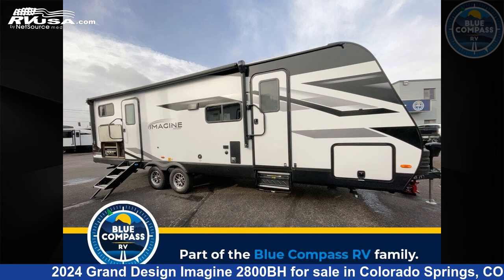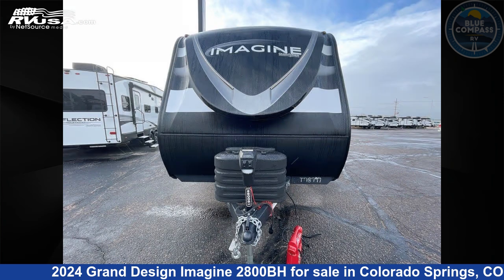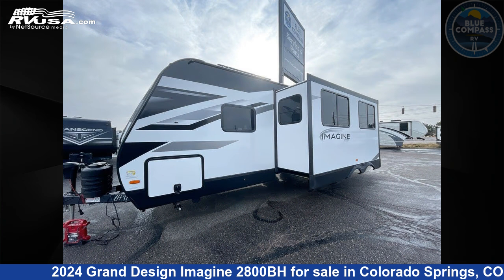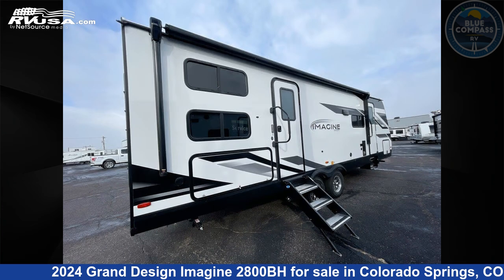This 2024 Grand Design Imagine 2800BH is a travel trailer RV. It is located in Colorado Springs, Colorado 80909 and is offered for sale by Blue Compass RV Colorado Springs.